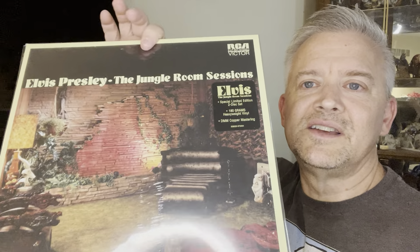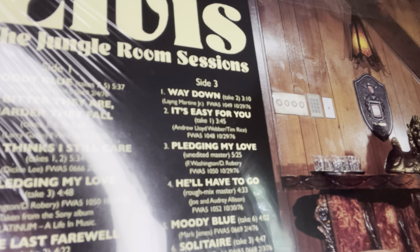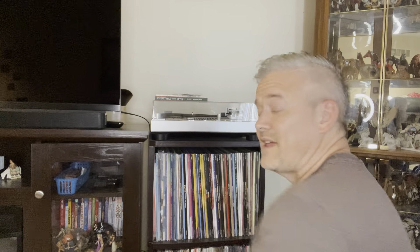Elvis Presley — The Jungle Room Sessions. I'll read the hype sticker: 'Elvis Jungle Room Sessions, Special Limited Edition Two Disc Set, 100 great, 180-gram heavyweight vinyl, DMM copper mastering.' The back has a picture from downstairs in the Jungle Room. I'll hold up the tracks — hit the pause button if you want to read them. I've probably been looking for this for close to a year and a half. I just couldn't find the right deal — that is one of the harder ones to find.